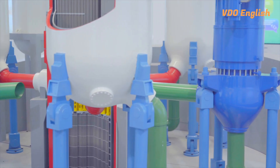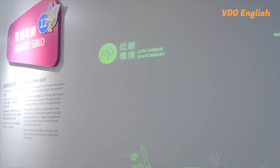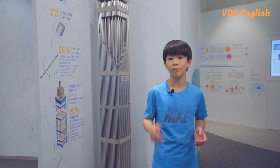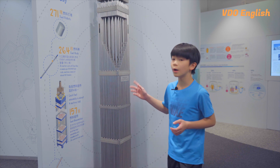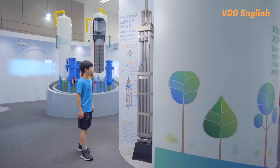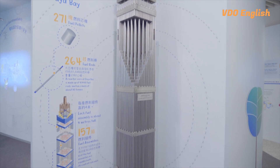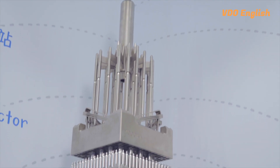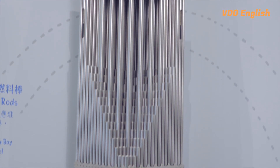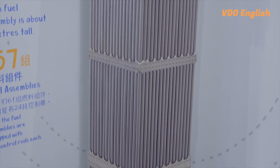Now I know some people are still concerned about nuclear safety. But if you look at the technology advancement over the years and the stringent safety measures in place in nuclear power plants, those concerns could be addressed. Check out this model of a nuclear reactor fuel assembly at Daya Bay. Each reactor includes 157 groups of 4-metre-tall fuel assemblies, 61 groups of which have 24 control rods each. These control rods slow down the chain reaction by capturing free neutrons before they collide with uranium atoms, and can stop a chain reaction within 2 seconds.